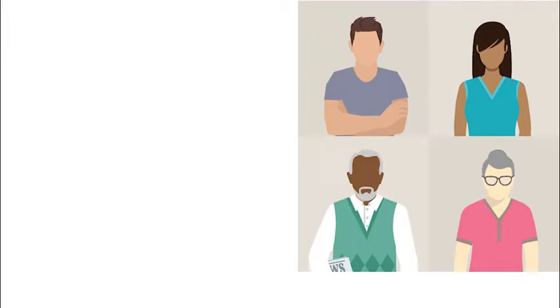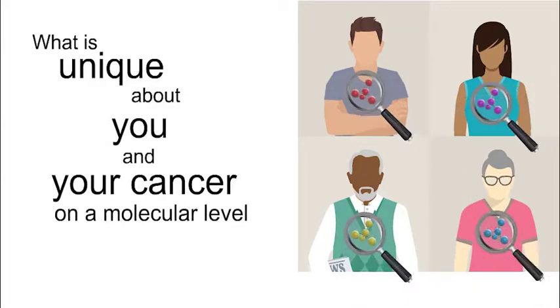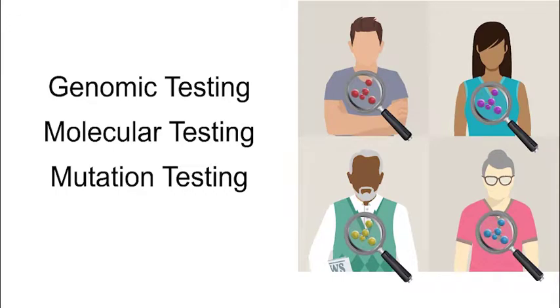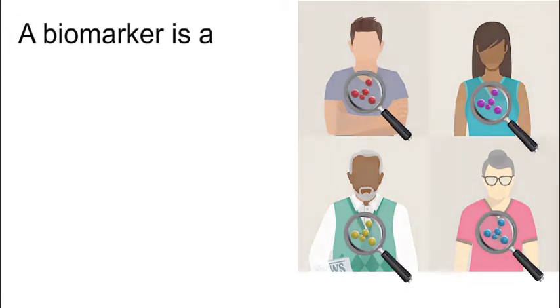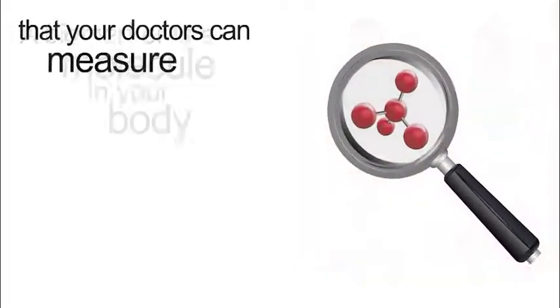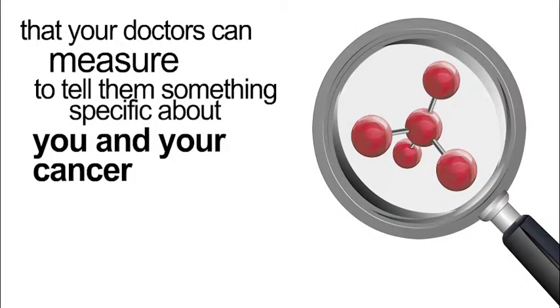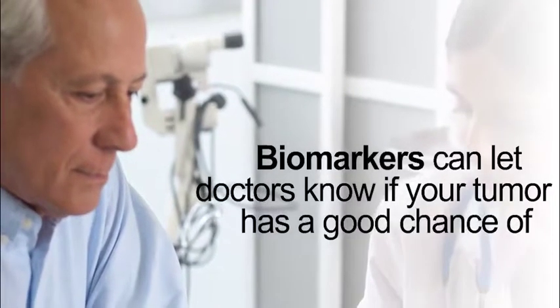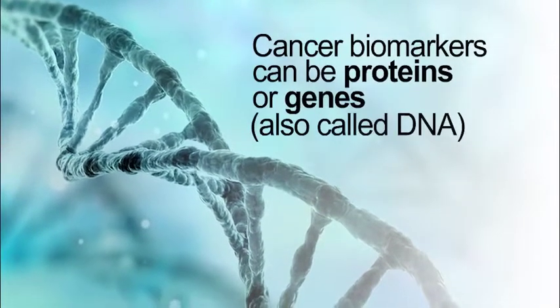Biomarker testing helps your doctor understand what is unique about you and your cancer on a molecular level. It is also called genomic, molecular, mutation, or just tumor marker testing. A biomarker is a molecule in your body that your doctors can measure to tell them something specific about you and your cancer. Biomarkers can let doctors know if your tumor has a good chance of responding to a certain treatment. Cancer biomarkers can be proteins or genes, also called DNA.